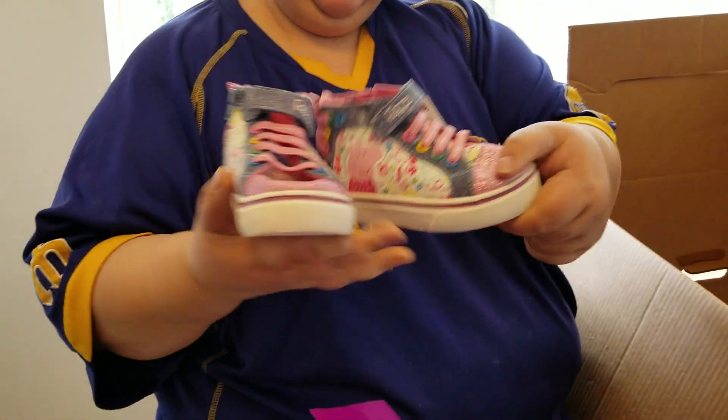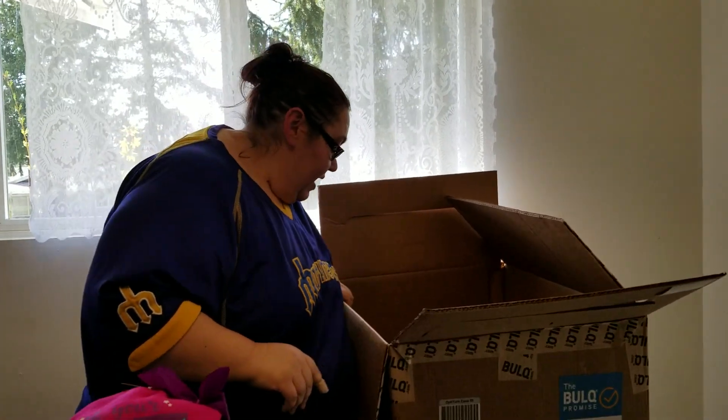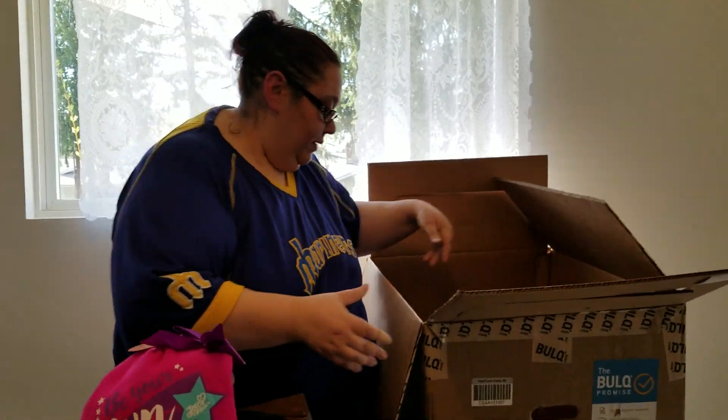Peppa Pig — these right here are $24. So everything in here, except for the slippers and stuff, is over $20. Everything in here is over $20. I think this one is the $32 box. I paid $108 for all of this. If I sell everything for $10, I can pretty much make my money back and then some.